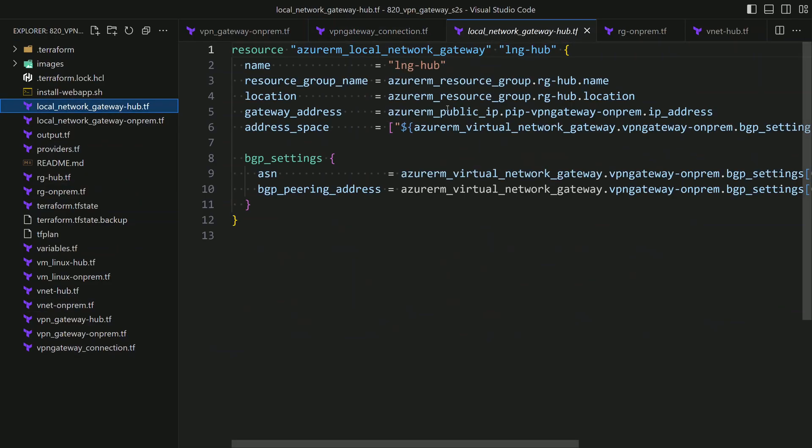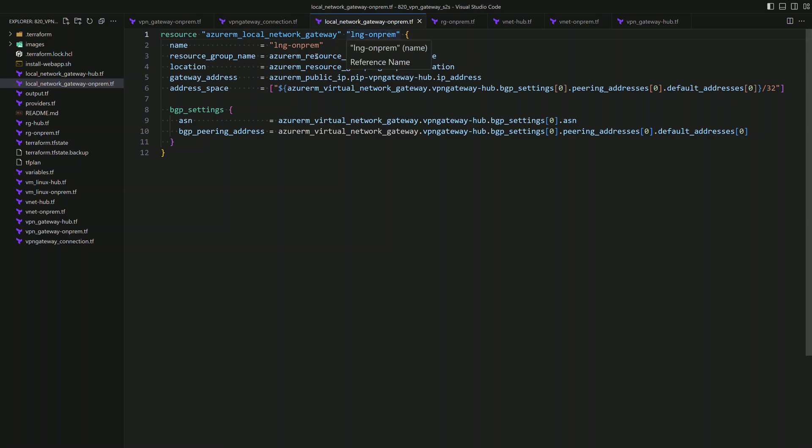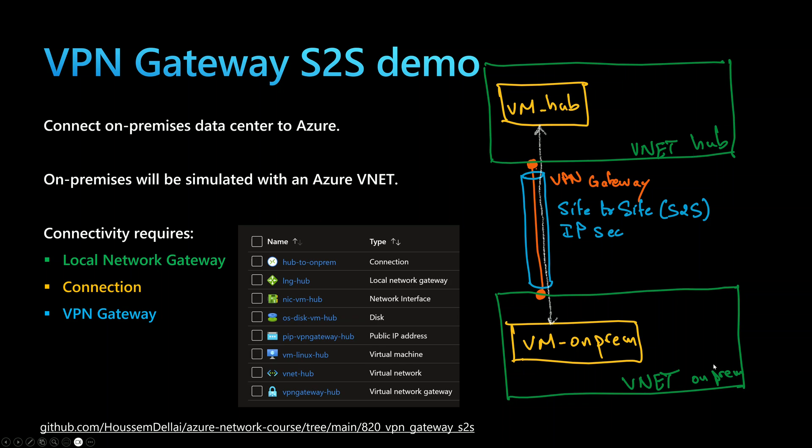These local network gateways were created using Terraform. For the local network gateway for the hub, we specify the gateway address — the public IP address of the VPN gateway for the on-prem — and the address space for the on-prem BGP. We provide the ASN number and the BGP peering address taken from the VPN on-prem. The same configuration is done for the local network gateway for the on-prem environment, referencing the public IP address of the hub VPN gateway with the correct BGP settings, ASN number, and peering address. This way, both environments are connected together.